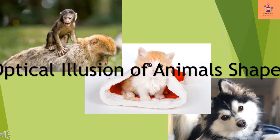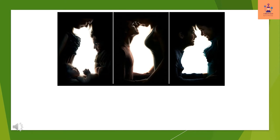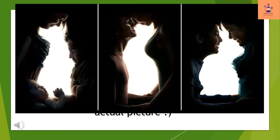Optical illusion of animal shapes. At first look, this optical illusion looks like the silhouettes of animals like dog, cat, and rabbit. Now try to zoom in on this picture to see the actual picture.